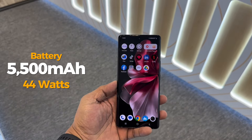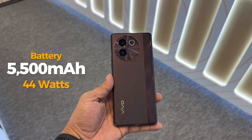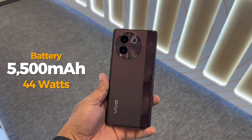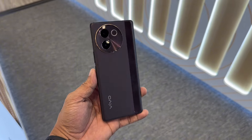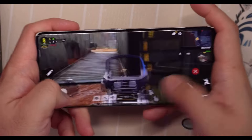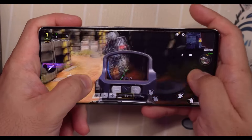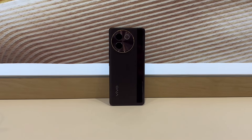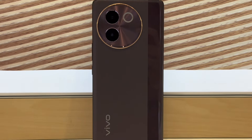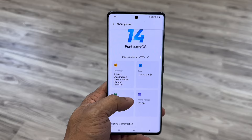The battery is where the V30E 5G truly shines. With a 5500mAh capacity and 44-watt fast charging, it can easily last a day and a half on a single charge even with moderate to heavy use. It's reported to last up to nine hours of PUBG gaming on a single charge, which is quite impressive. It also supports IP68 dust and water resistance, in-display fingerprint, with FunTouch OS 14 out of the box.